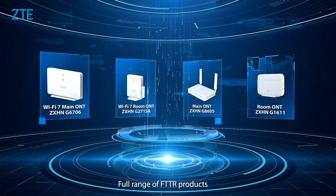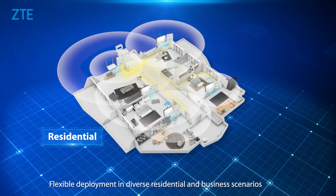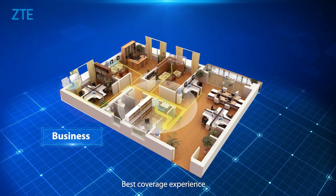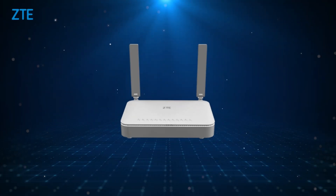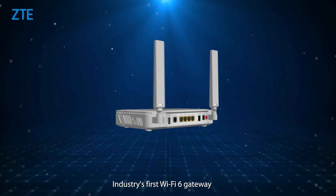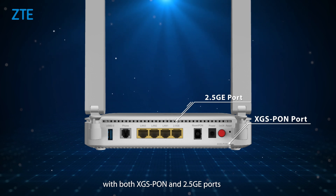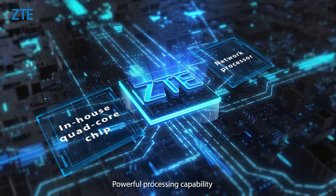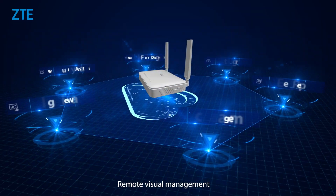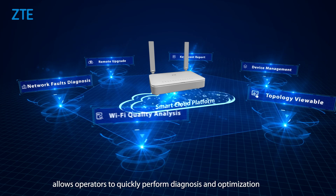The full range of FTTR products enables flexible deployment in diverse residential and business scenarios for the best coverage experience. The industry's first Wi-Fi 6 gateway with both XGS PON and 2.5 GE ports features an in-house quad-core chip for powerful processing capability. Remote visual management allows operators to quickly perform diagnosis and optimization.